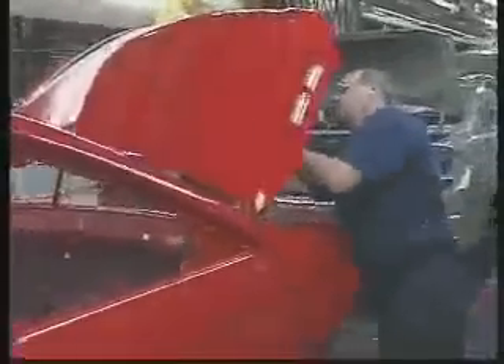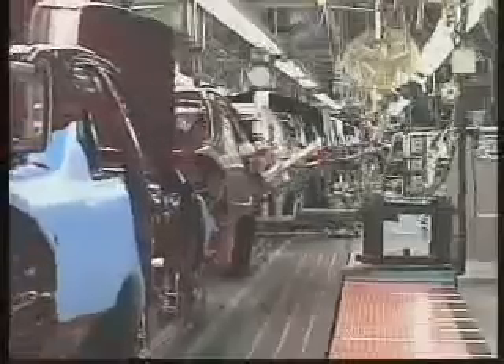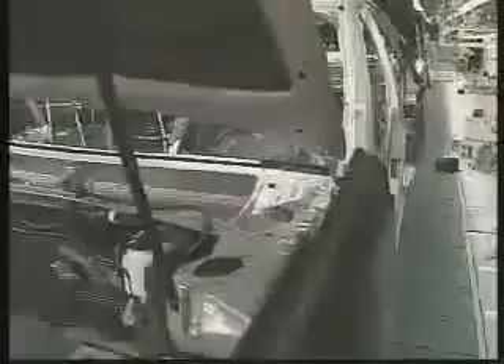TMMK has two assembly lines which make up the largest area of the plant, covering more than 2 million square feet of floor space. Each assembly line is divided into three main sections: trim, chassis, and final line.